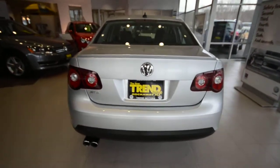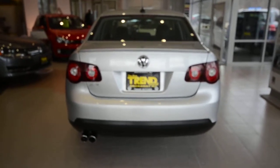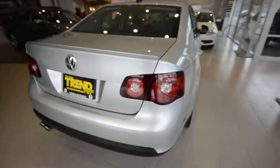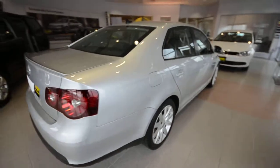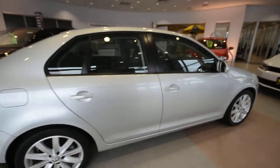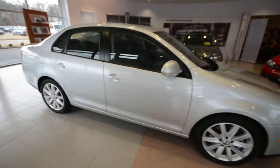Now this one's powered by Volkswagen's award-winning 2.0 liter turbocharged four-cylinder, and that makes 200 horsepower through a six-speed manual transmission. It's essentially the drivetrain lifted from the GLI, from the GTI.